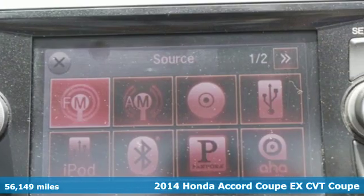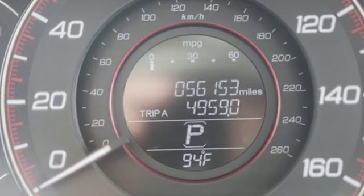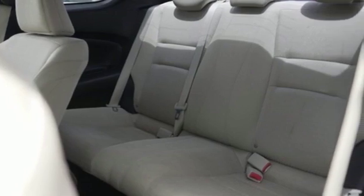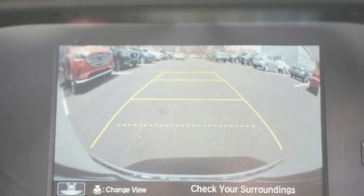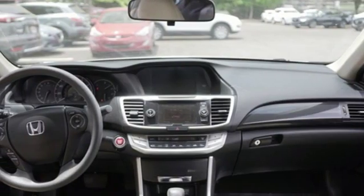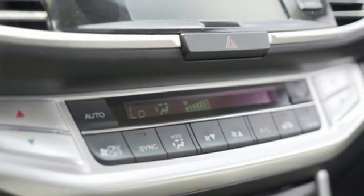Features include Bluetooth wireless audio streaming, doors and push button start proximity key, dual zone climate control, Bluetooth hands-free link, manual tilting steering column, inline four-cylinder engine, express open and close sliding and tilting sunroof, gas pressurized shocks, and power heated mirrors.